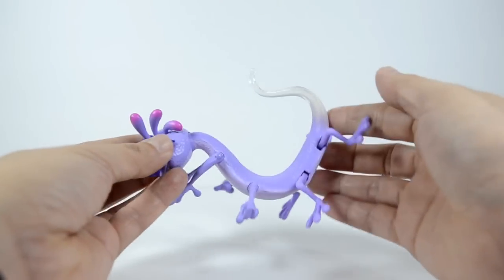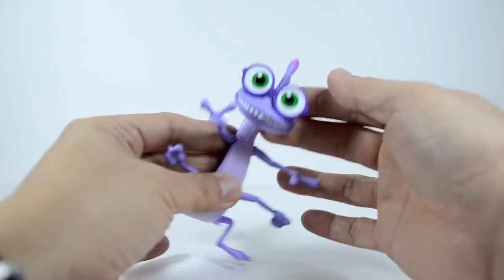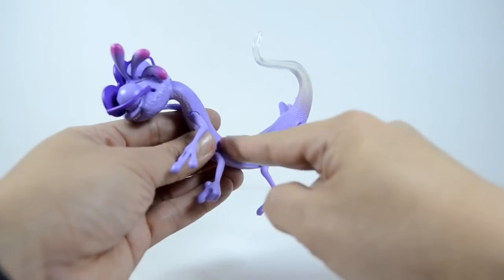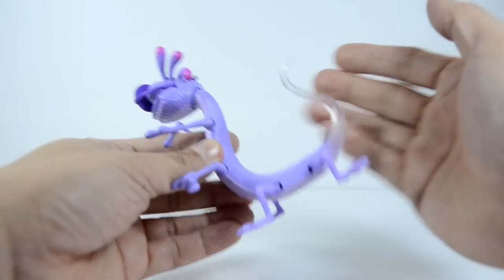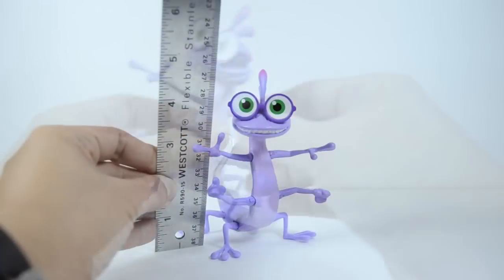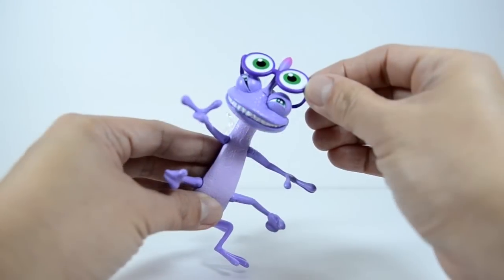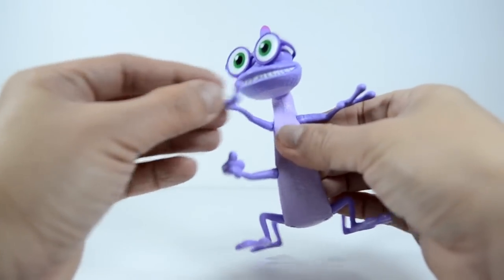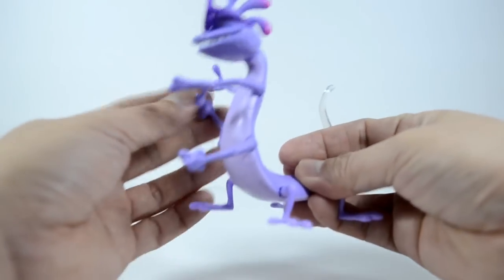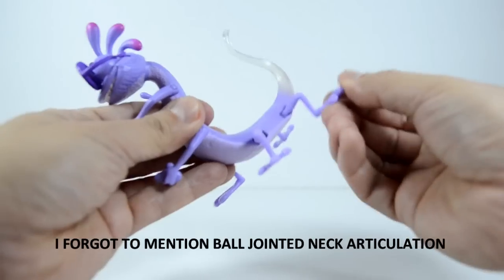Looking closely at this figure, the amazing quality of work is very consistent and I see that this one is another great figure. Again, the paint job is consistent with a purple and lilac color, and the tail becomes clear and transparent towards the end. This figure is the rarest of all the Scare Student figures. Randy stands approximately five inches tall with poseable glasses and arms. His roommate Mike Wazowski eventually convinced him to remove the glasses, finally taking on his characteristic squint. He also has articulation on his feet, so that's another fun point for playing and posing.